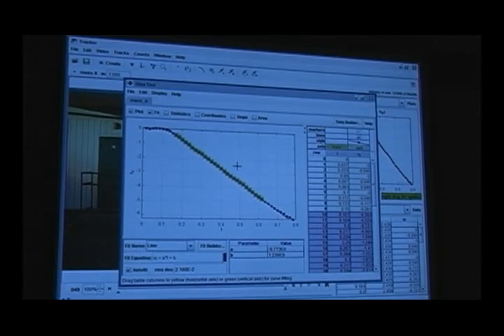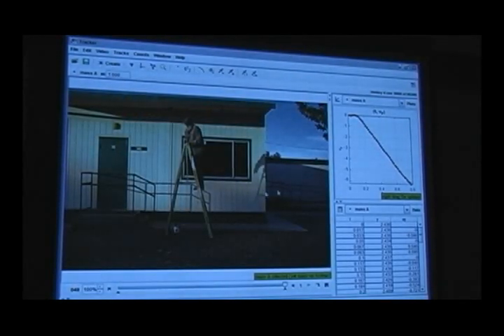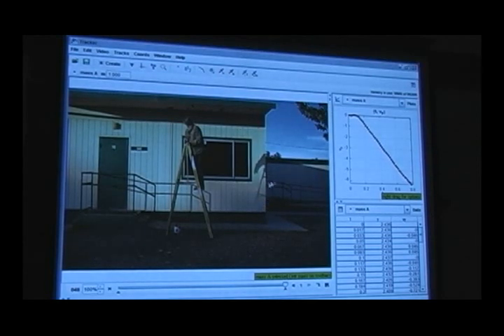You have to have a little bit of a physics lesson if you're going to listen to me talk about 9/11. So this is the kind of tool and the way I use it at school.